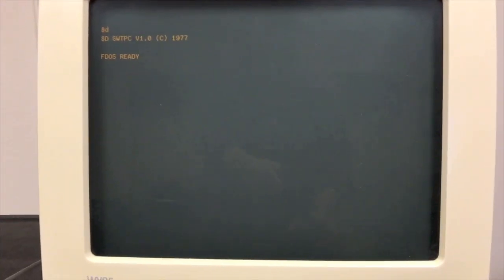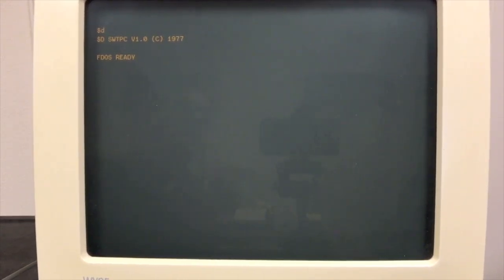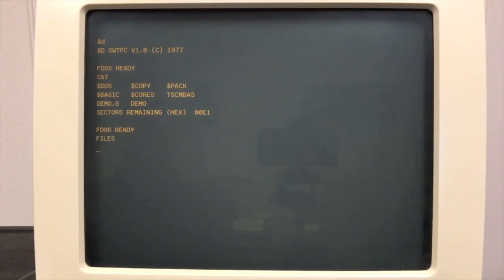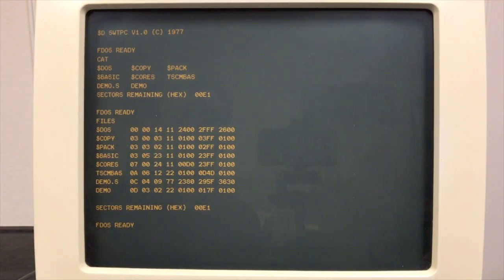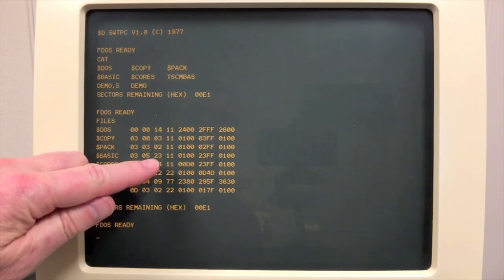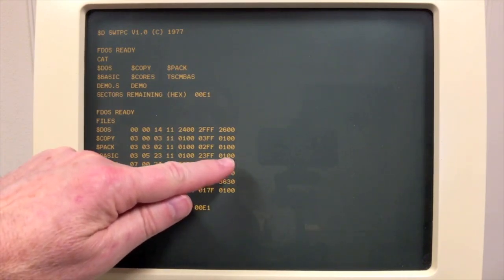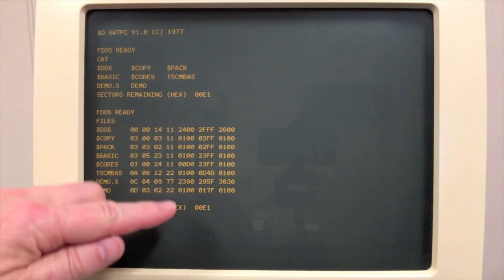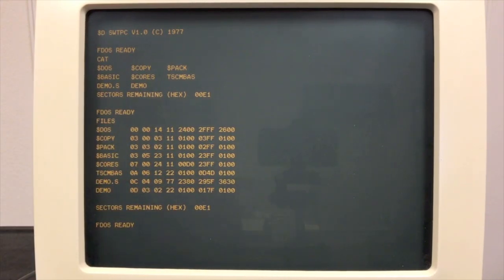FDOS has very few commands. One of them is a catalog command that gives you a quick look at what's on the disk. A more detailed look is with the files command, which shows the disk organization — for example, here's BASIC, it starts on track 3 sector 5, it's going to execute at address 100. This column here is a file type to distinguish system files, executable files, BASIC files, and that kind of thing. A file on this system is a contiguous group of sectors — sectors are 256 bytes each — and the file has to be pre-created to be as big as you think you'll ever need.